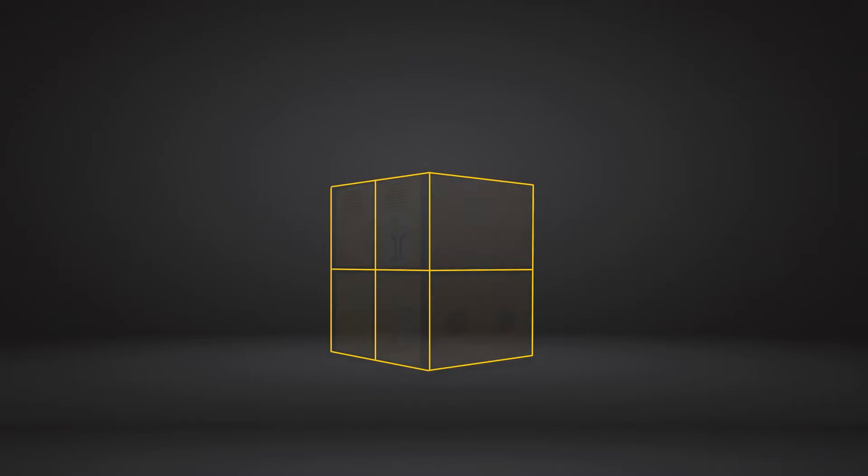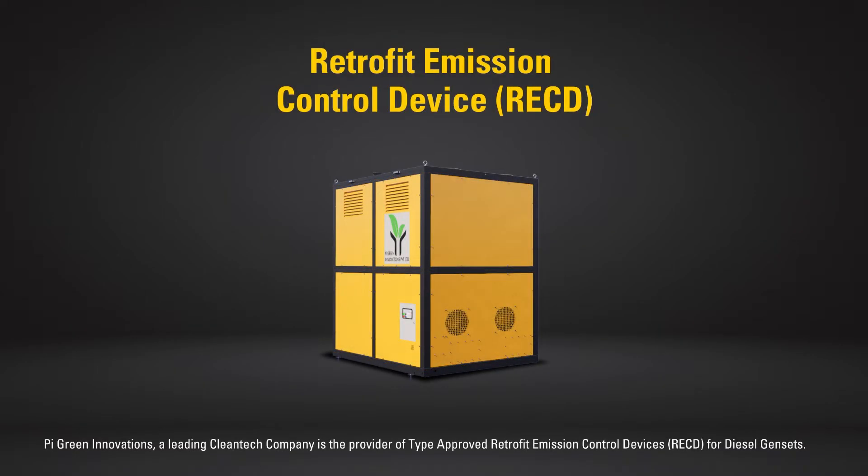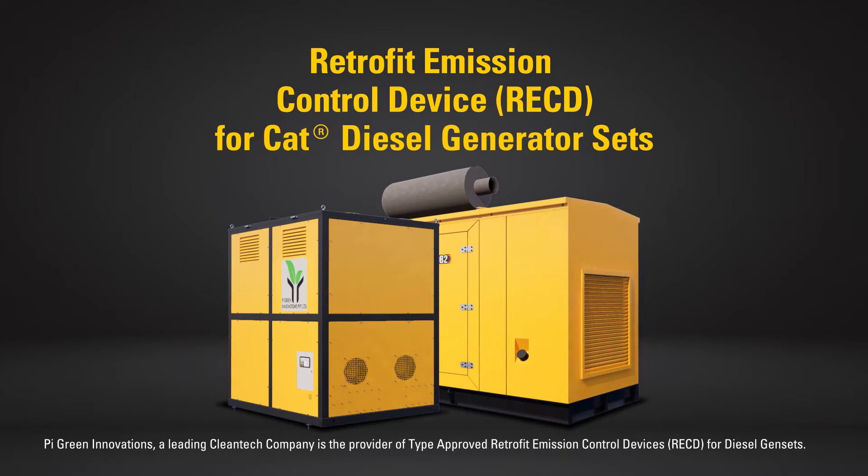Caterpillar in association with PyGreen introduces a retrofit emission control device or RECD for PM reduction, that is recommended for use on CAT diesel generator sets.